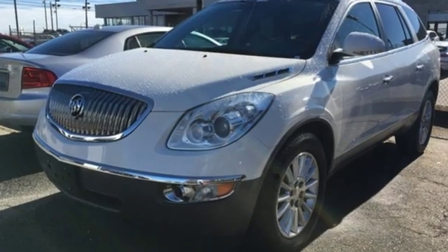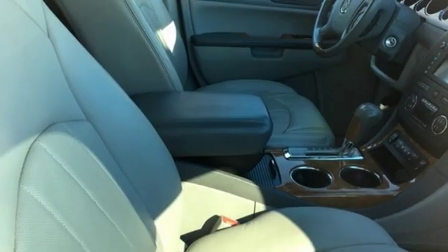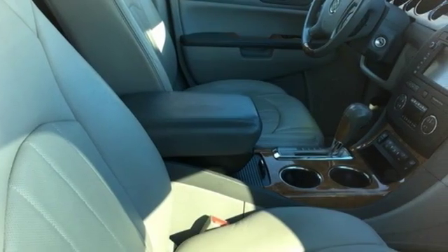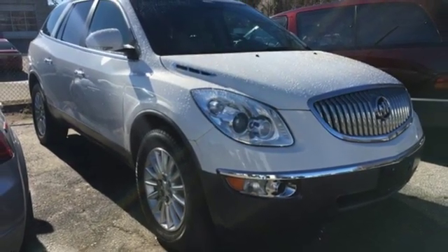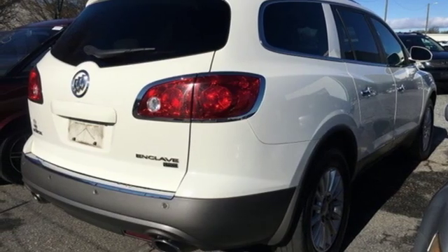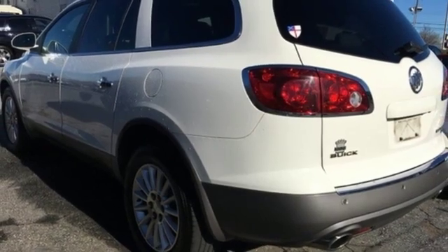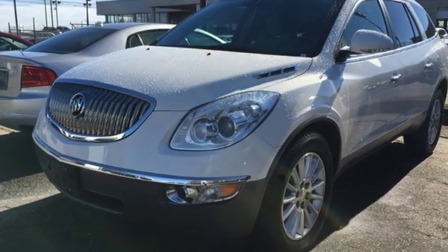It comes with great features you'll love: AM, FM, XM satellite radio, power heated mirrors, front heated leather bucket seats, auto dimming rear view mirror, remote engine start, dual zone climate control, automatic transmission, aluminum wheels, gas pressurized shocks, and V6 engine.